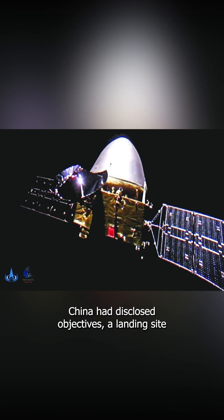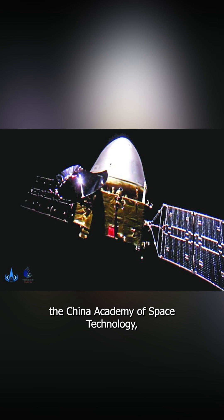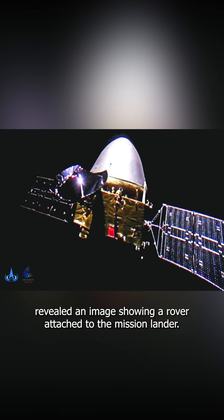China had disclosed objectives, a landing site, and science payloads for the mission ahead of launch. However, following launch, the spacecraft's maker, the China Academy of Space Technology, revealed an image showing a rover attached to the mission lander.